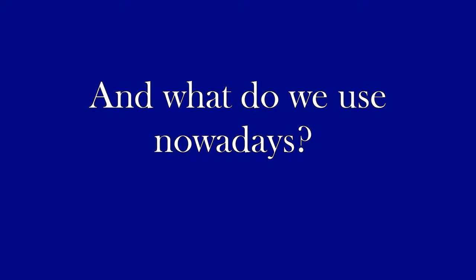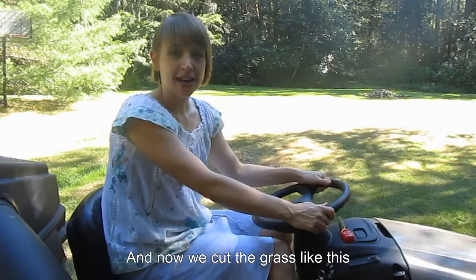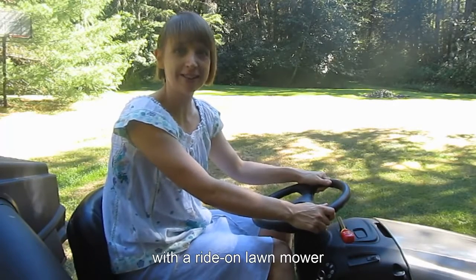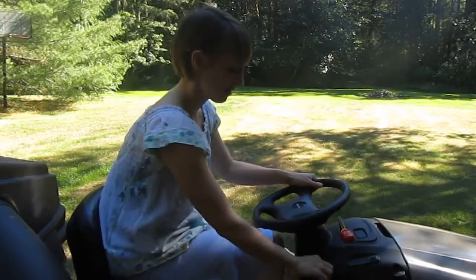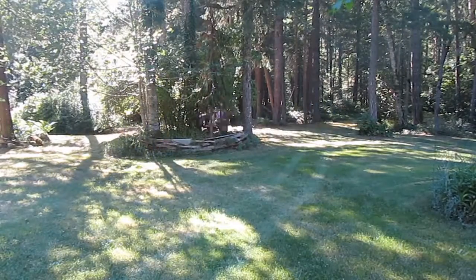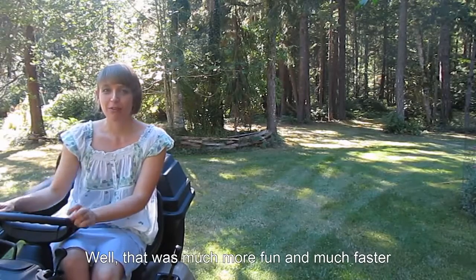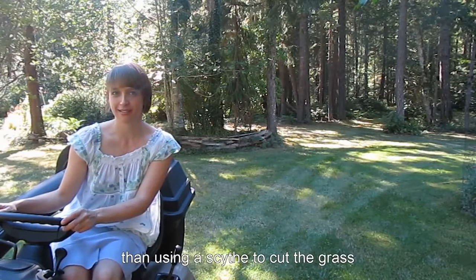And what do we use nowadays? Now we cut the grass like this — that was much more fun and much faster than using a scythe to cut the grass.